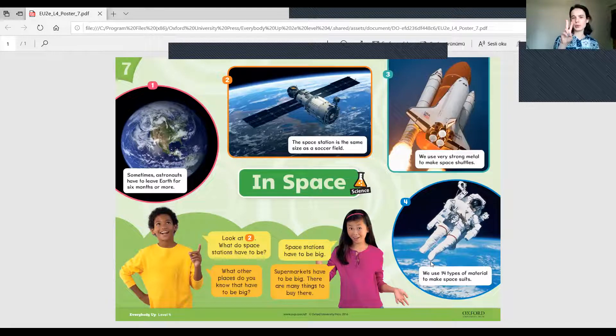Now look at number two — what does the space station have to be? It needs to be big. What other places do you know that have to be big? Supermarkets have to be big because there are many things to buy there. Cinema halls have to be big. Parks, maybe a town. If you want to talk about this, you can record a video or write about it and share it with me.